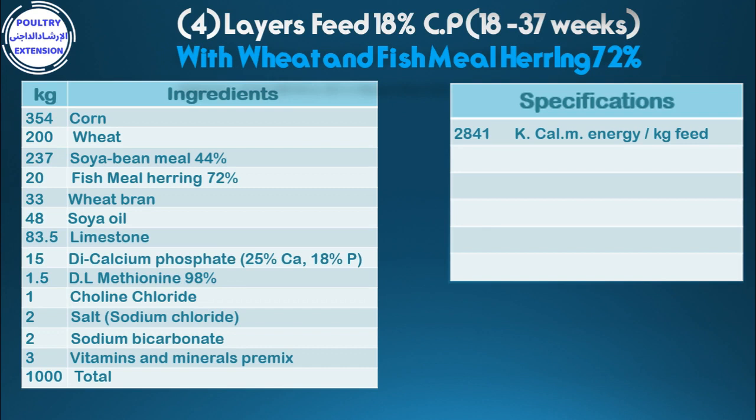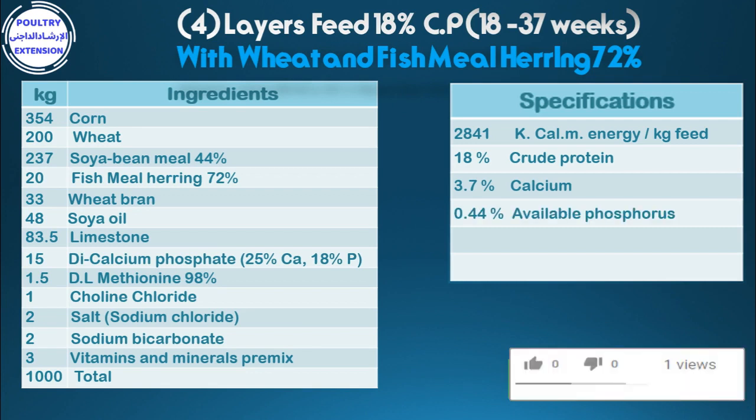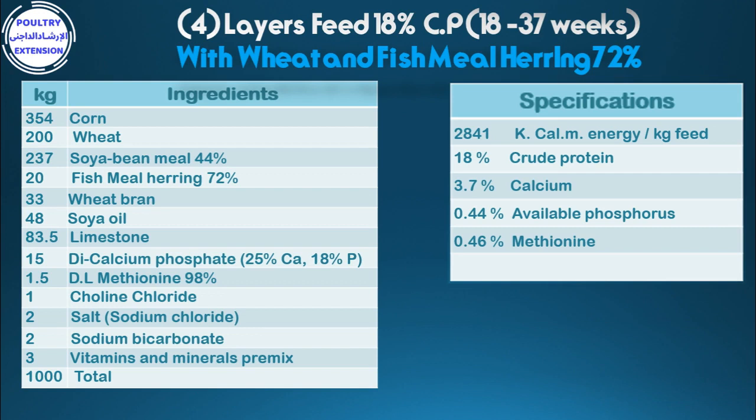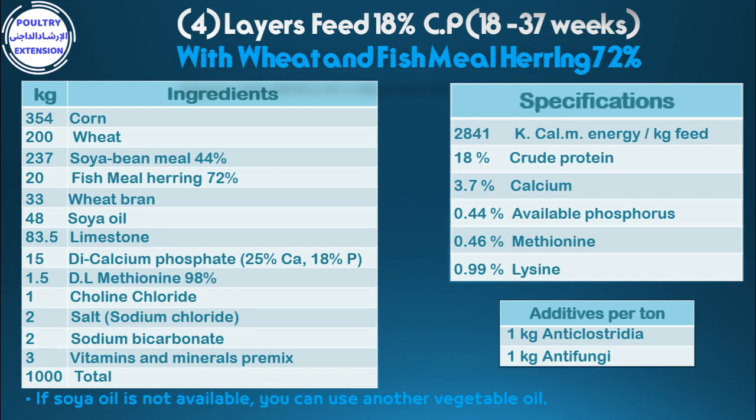Specifications of the diet: 2,841 kcal metabolizable energy per kg feed, 18% crude protein, 3.7% calcium, 0.44% available phosphorus, 0.46% methionine, 0.99% lysine. Additives per tonne: 1 kg anti-Clostridia, 1 kg anti-fungi. If soya oil is not available, you can use another vegetable oil.